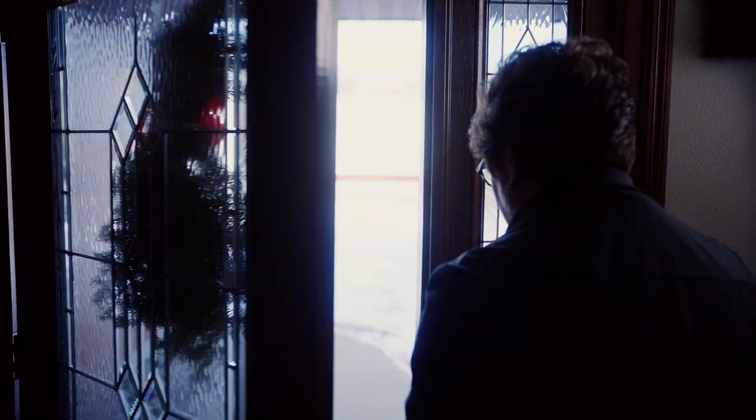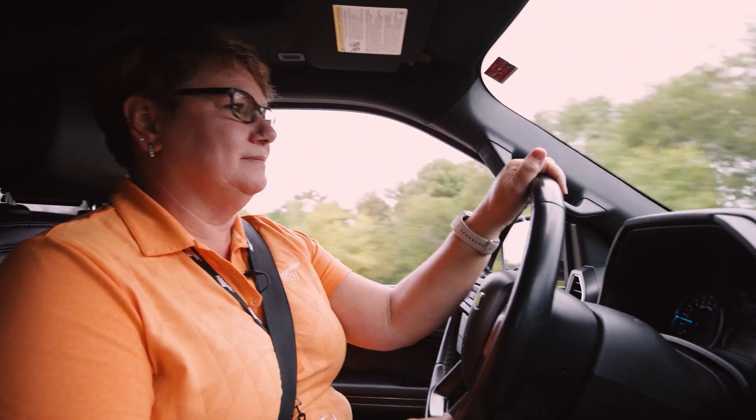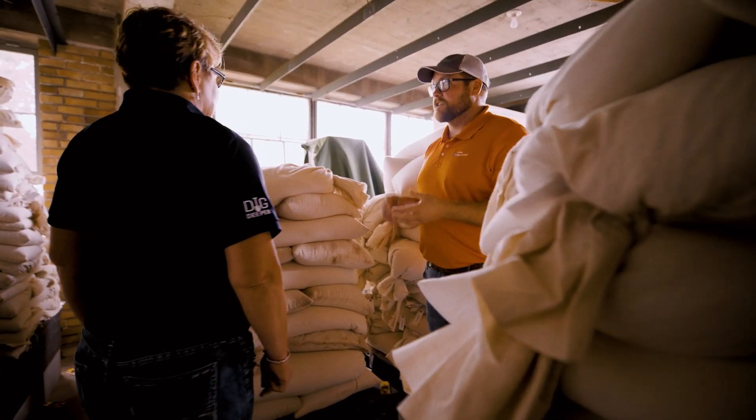I'm Sherry Cook. I am a 30-year veteran in the ag industry, and we're going to help you learn more about your farming operations and crop nutrition.